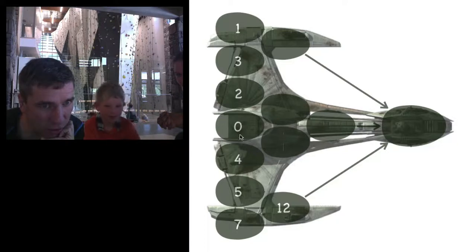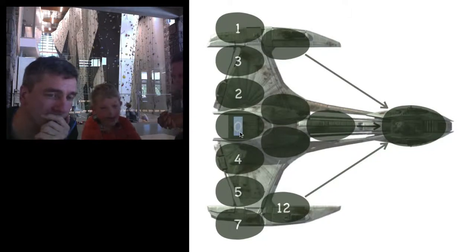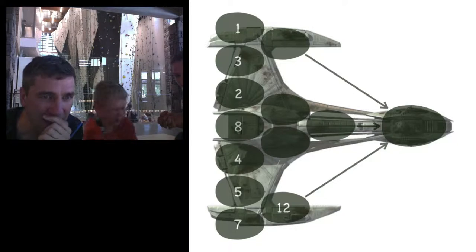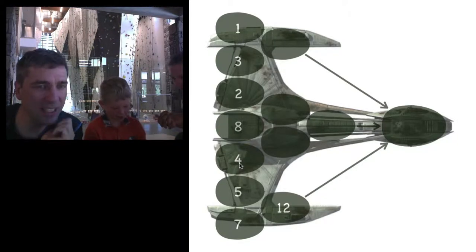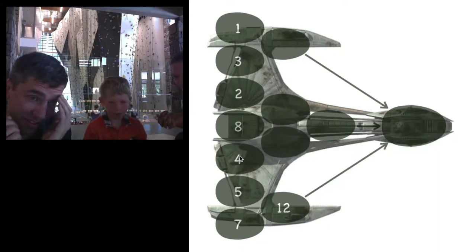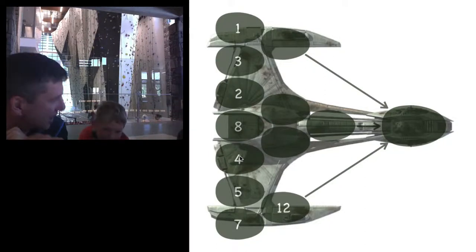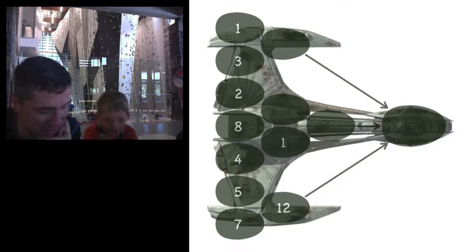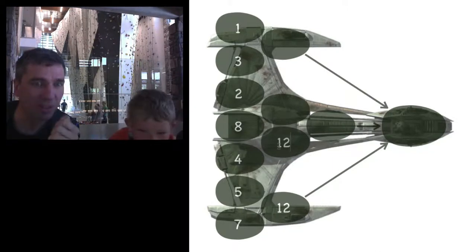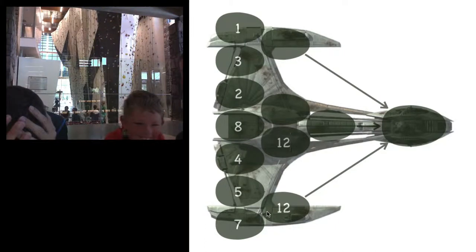Do you want to change the four or do you want to change the zero? Zero. What would you like it to be? Eight. Okay, so eight plus four — this is kind of interesting, it's kind of like five plus seven. Because eight is one more than seven and four is one less than five, so it's going to add up to be the same. But then we don't know where to aim at 12 seconds — oh, darn it.